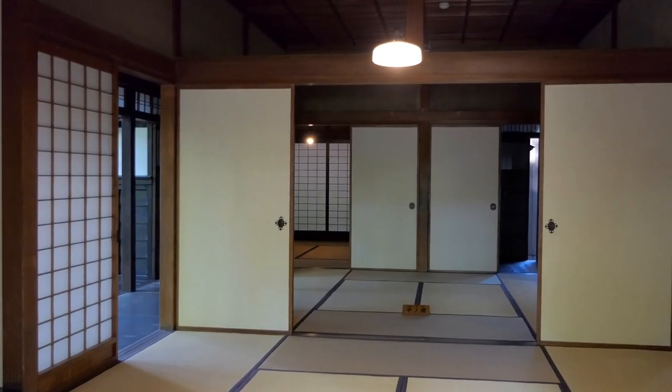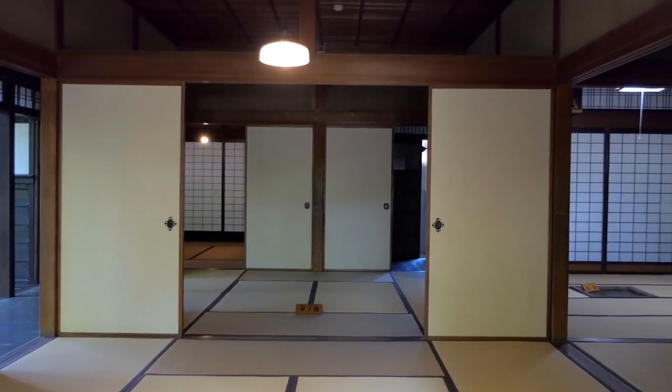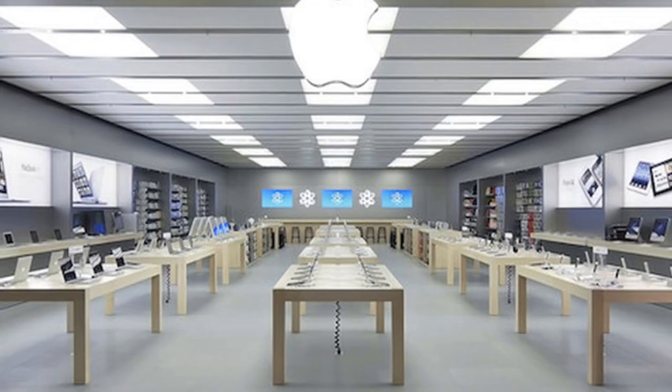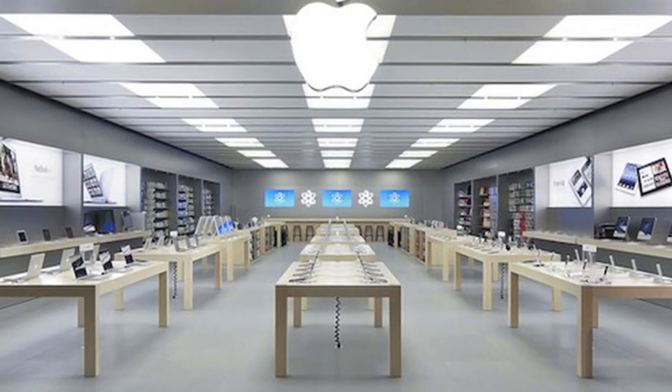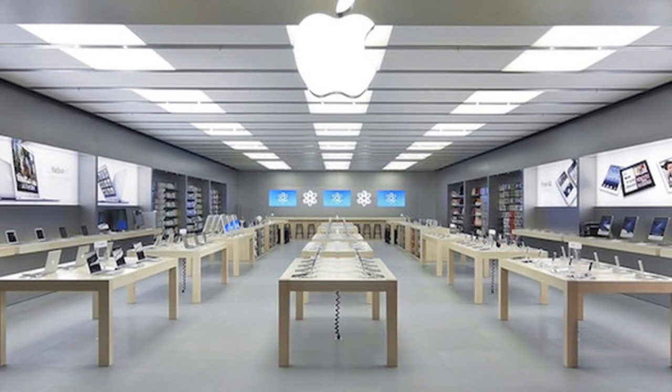But not everything has changed. When you walked inside the store, you may have noticed the emphasis on symmetry — a design element often used in traditional Japanese architecture that Jobs deeply appreciated and wanted to include in their stores. That's one thing that still hasn't changed; virtually every Apple store today still maintains this focus on symmetrical design.